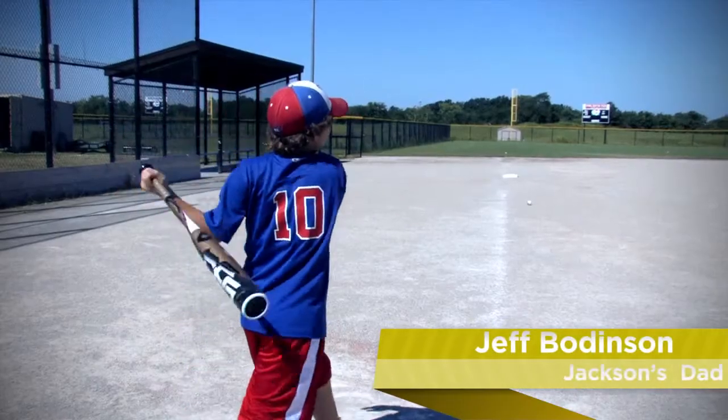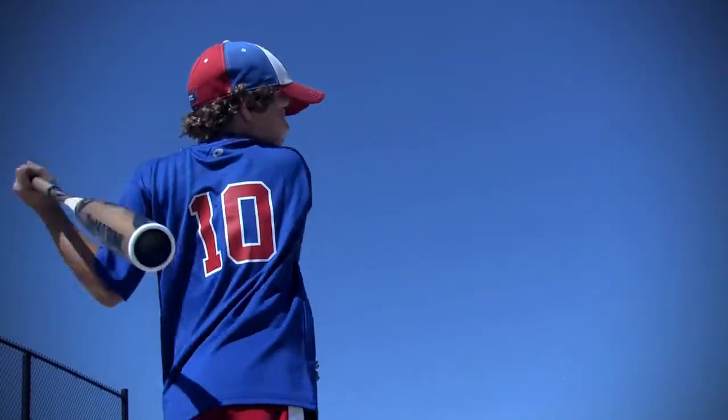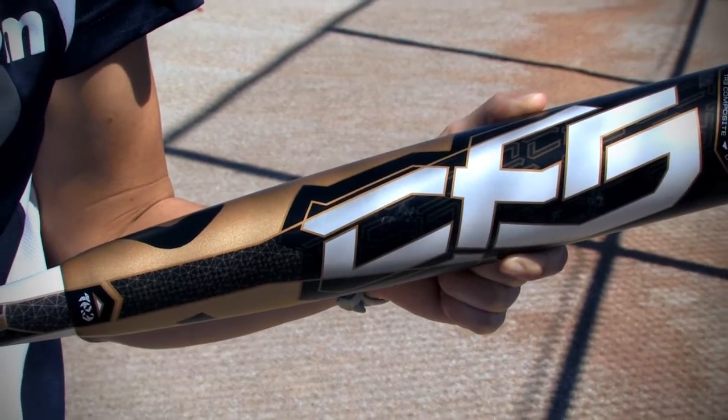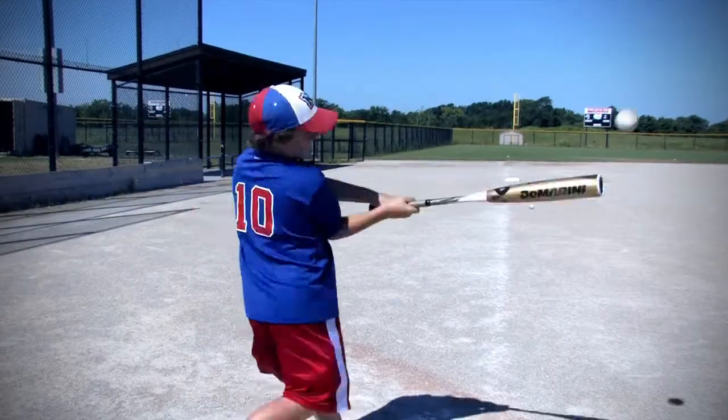My name's Jeff. I was out here today with my son Jackson, and he was swinging this DeMarini CF-5 today, and it really has some good pop. He liked it a lot. It's a two-piece bat, and he really noticed the flex on the bat when he was swinging it. The first couple of swings, he was like, wow, it flexes, Dad.